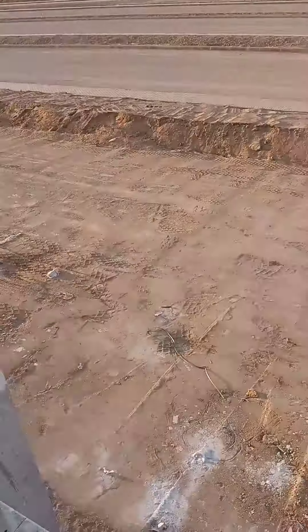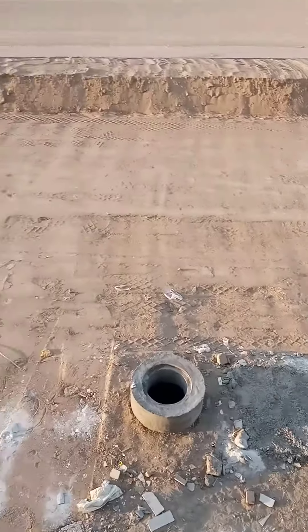This is 75 million. This is the back side. You can see it. It's 75 million. This is the back side.